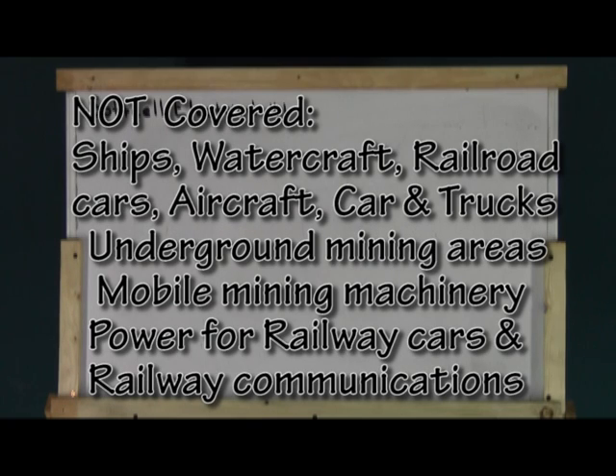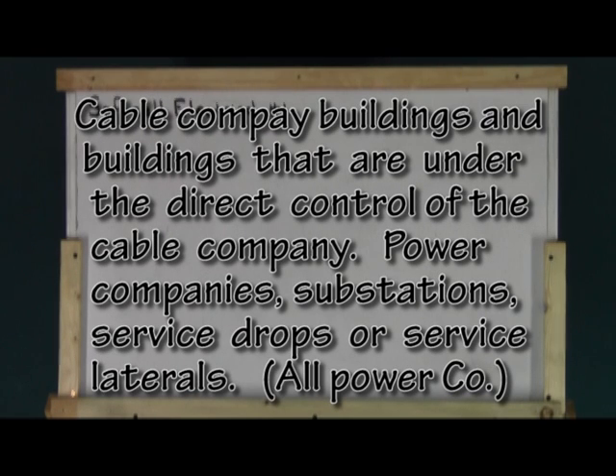Railway power for rail cars and railway communications equipment. Communication company buildings under direct control of that company, such as your local cable provider, or a hub that only the communication company has sole access to.